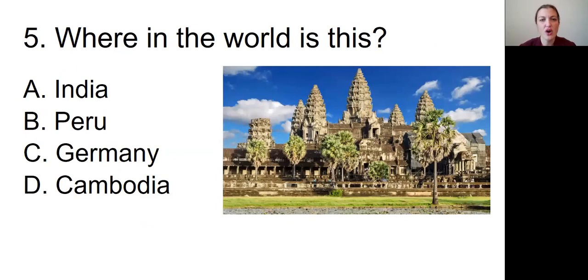Question number five: Where in the world is this? The picture we're looking at is of a sort of temple-looking structure, possibly some sort of palace, with lots of pointy parts at the top. It looks like a very older structure, possibly made out of concrete or something like that, with palm trees around it. Is this in A, India; B, Peru; C, Germany; or D, Cambodia?